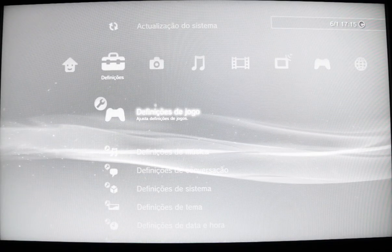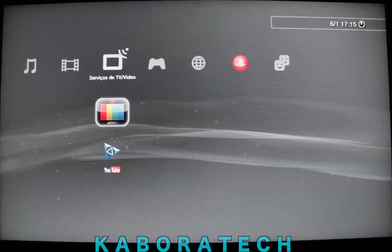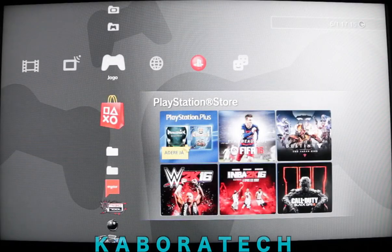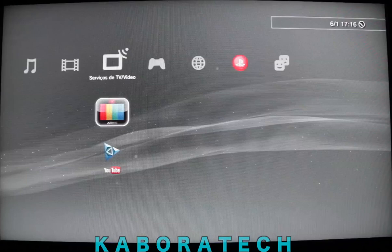Hello and welcome back. Is it possible to install Kodi on your PlayStation 3? No. Can we have just one add-on from Kodi? Yes we can. How?